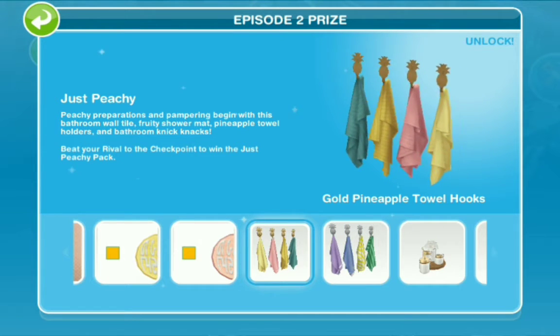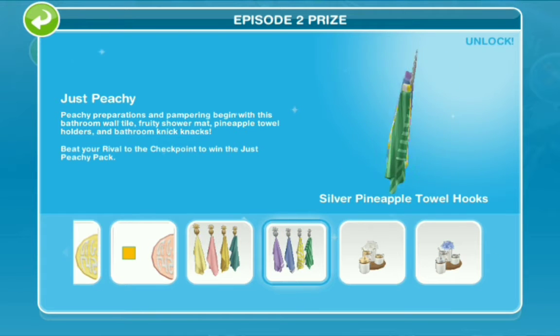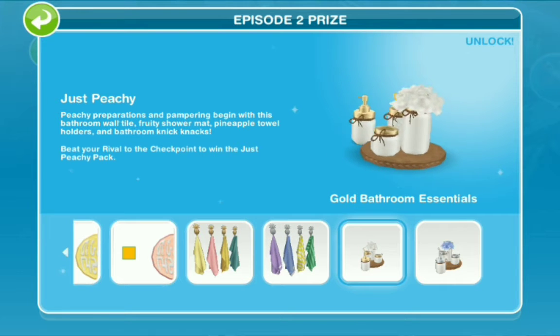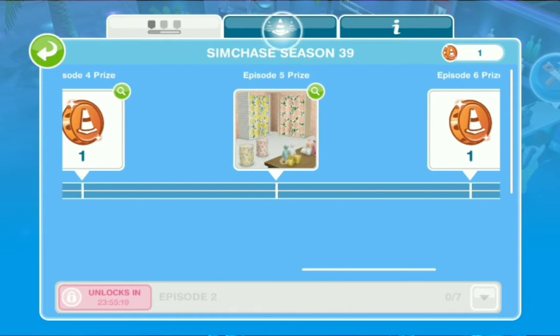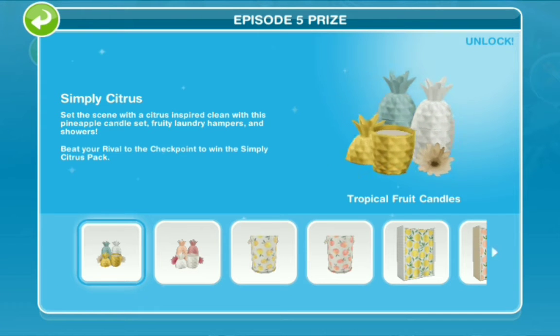You have the gold pineapple towel hooks and the silver pineapple towel hooks — they also change the towels as well. Then the gold bathroom essentials and silver bathroom essentials for Episode 5 prizes.